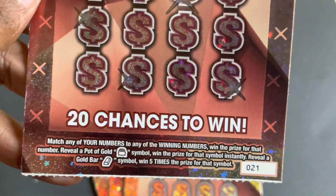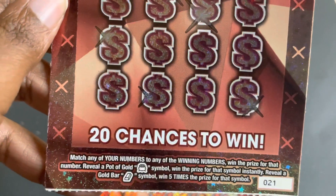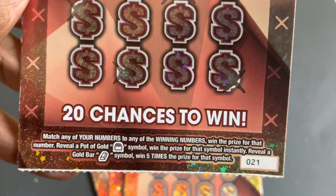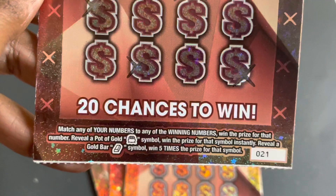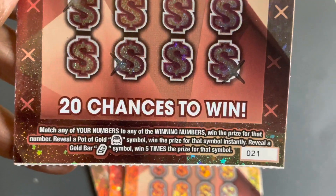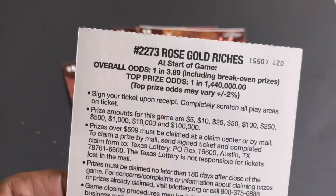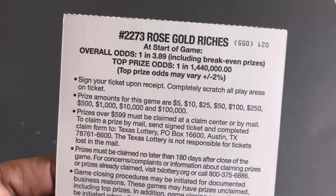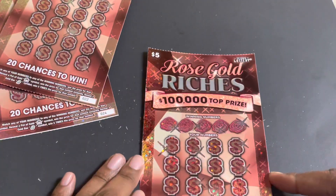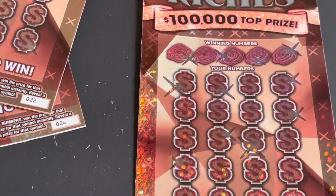Here's the opportunity to win 20 chances by matching any of your numbers together to win. Match the numbers, win the prize shown for that number. Reveal a pot of gold symbol, win the prize for that symbol instantly. Reveal a gold bar, win five times the prize for that symbol. The odds on this ticket are one in 3.89, starting at five dollars all the way up to the grand prize of a hundred thousand dollars. I'm gonna zoom in a little and get the scratching started.